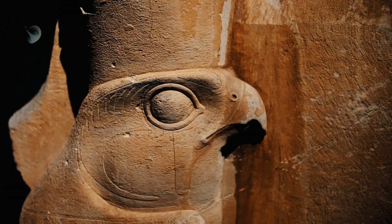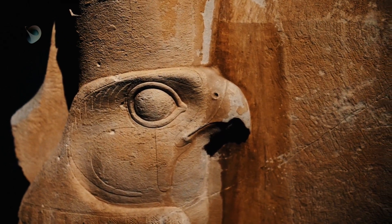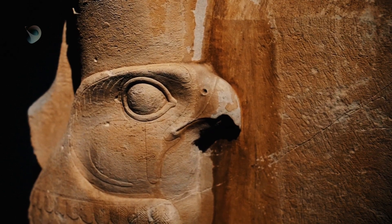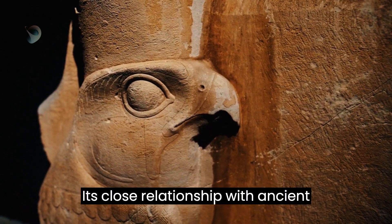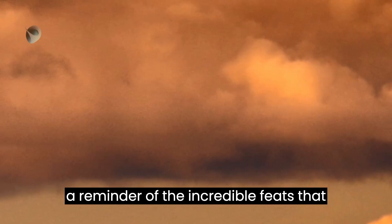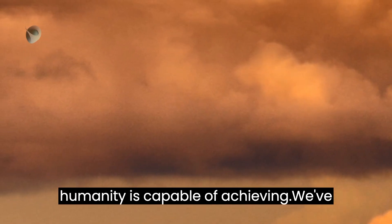Whatever the reason, there's no doubt that the Great Pyramid of Giza is a masterpiece of ancient engineering and a tribute to human ingenuity. Its close relationship with ancient astronomy remains a wonder to behold and a reminder of the incredible feats that humanity is capable of achieving.